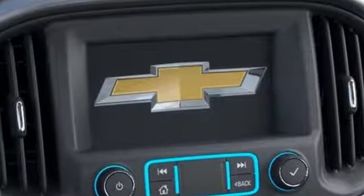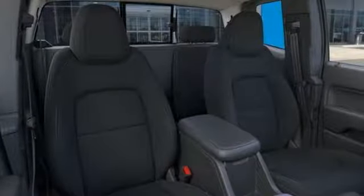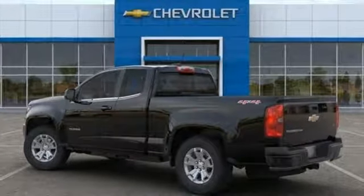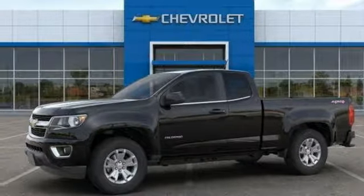Streaming audio, Wi-Fi hotspot, leather steering wheel, remote engine start, manual tilting steering column, V6 engine, active grille shutters, electronic shift on the fly, and power heated mirrors. Hurry in today and see it for yourself.